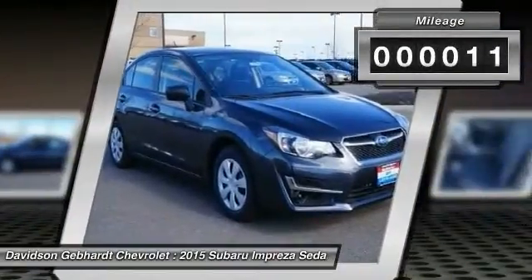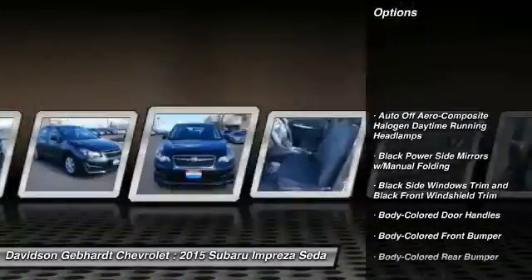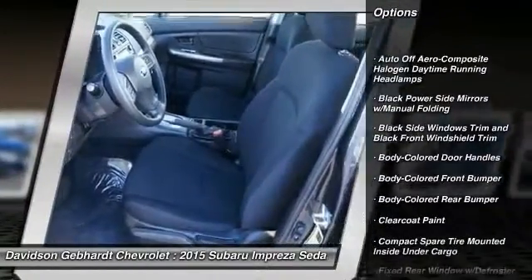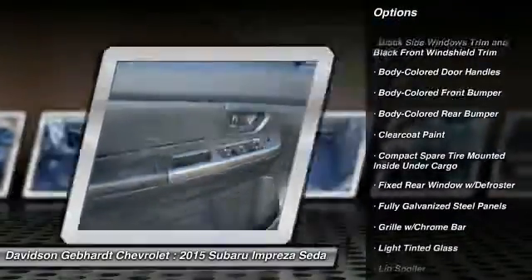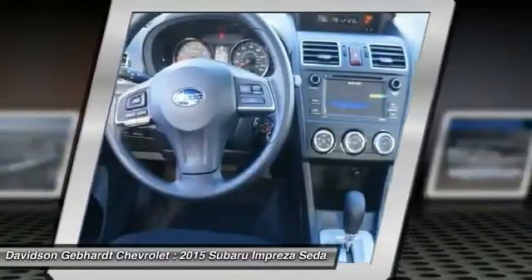This vehicle has less than 100 miles. Here are some of this vehicle's great options: all wheel drive, day night rear view mirror, outside temperature gauge, engine immobilizer, body color door handles, four piece floor mat set, and low tire pressure warning.